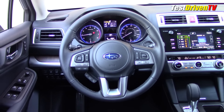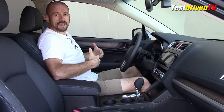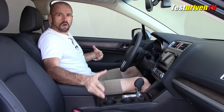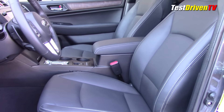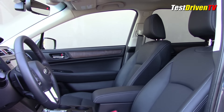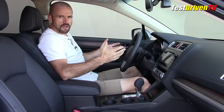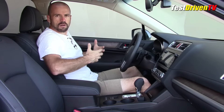The paddle shifters feel of reasonable quality — they're not made of metal but they're not cheap, chintzy plastic like you find in some competitors. The steering column is tilt and telescoping but manually adjustable. This is a 10-way power seat in the Limited; over here you have a four-way power seat for the passenger. Very comfortable — they're firm seats and very supportive but not so firm that they're hard.